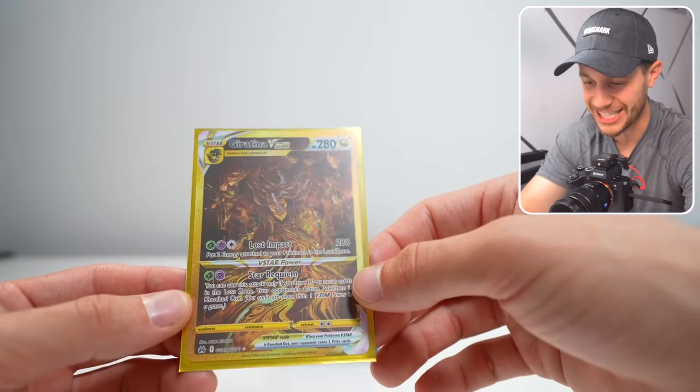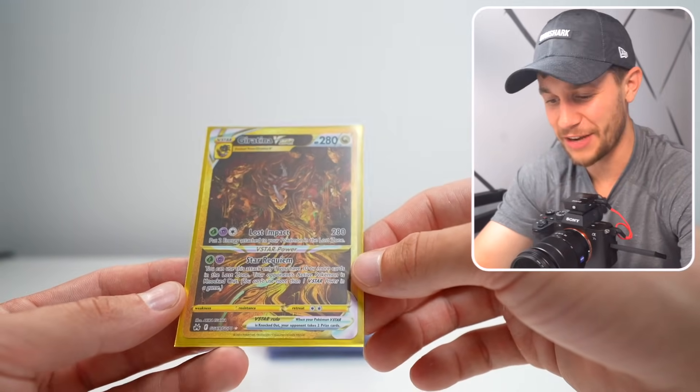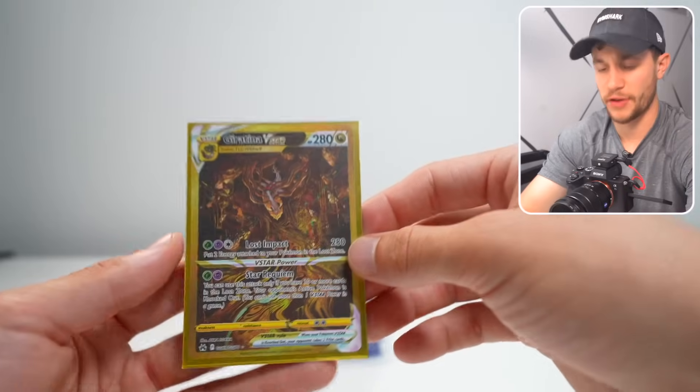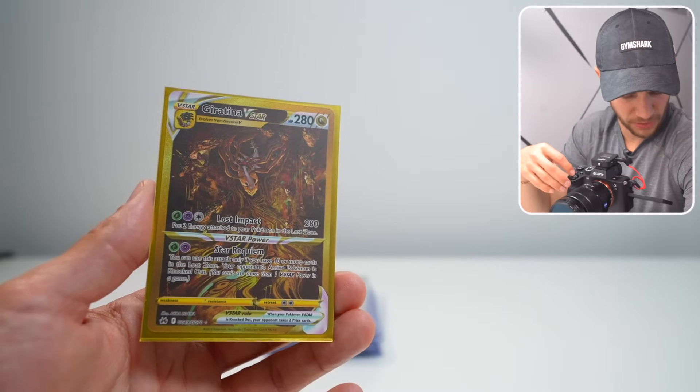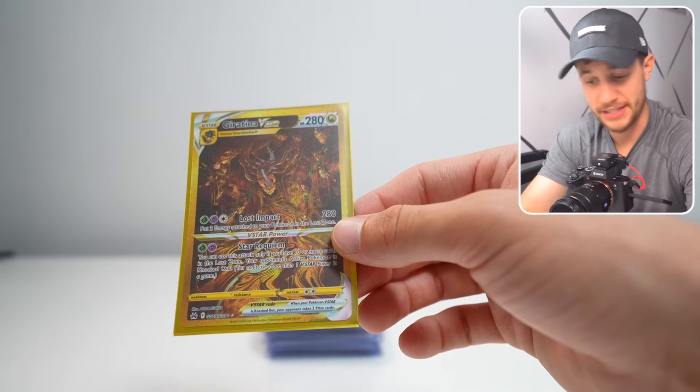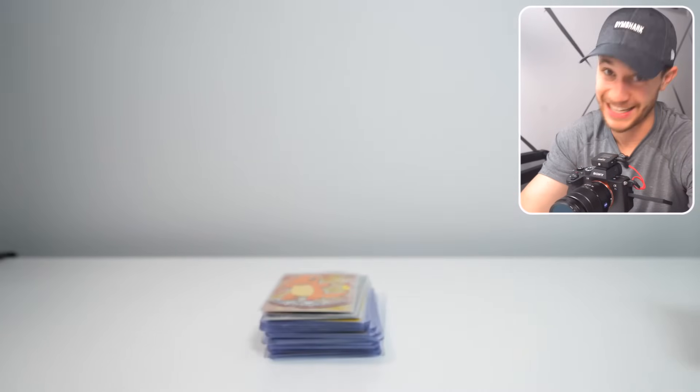Next we've got a Giratina V-Star — the golden Giratina V-Star. I forget what set this is from, let me know in the comments, but the gold Giratina V-Star is one of the biggest hits in the entire set. This is one of the more modern sets, so this is packed fresh, it's looking good — let's get a 10.